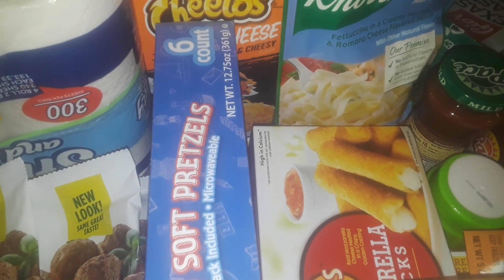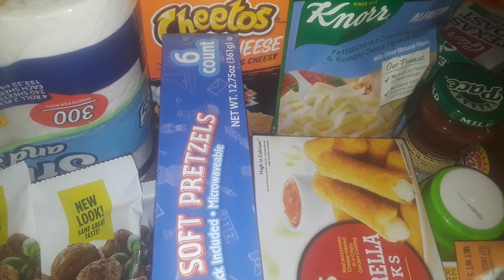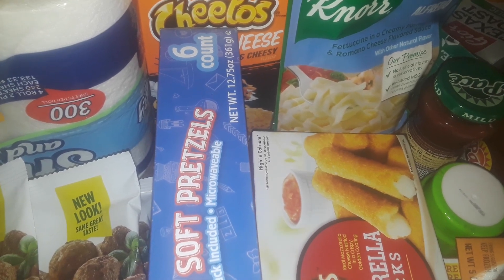Hey guys, welcome to my channel. This is going to be a $1.25 Dollar Tree haul, so let's get started.